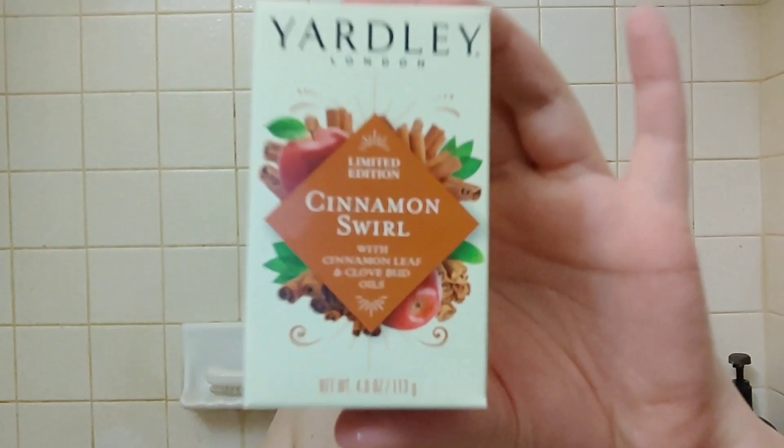Hello, thank you so much for coming back and joining for this week's Dollar Tree Gold. Today I do have two new festive Yardley soaps — one is Cinnamon Swirl and the other is Frosted Cranberries. If you'd like to hear more about these, if these would make a good stocking stuffer or part of a gift, then please keep on watching.